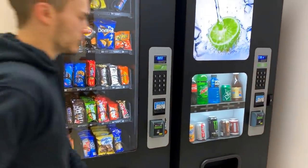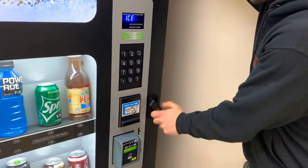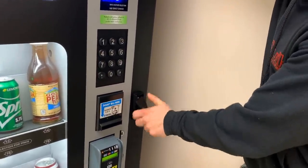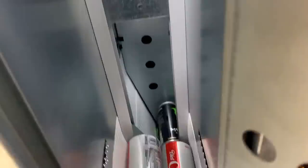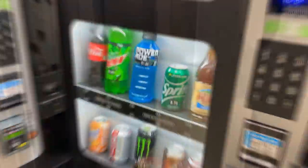Let's move right along to the soda machine — twist, twist, twist and unlock. Look how low Coke and Mountain Dew and everything is. We got some Monsters that need to be replenished, so let's go ahead and do that.